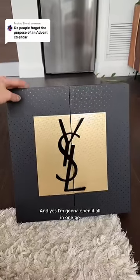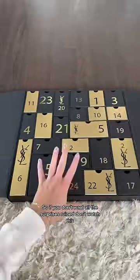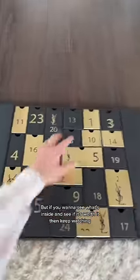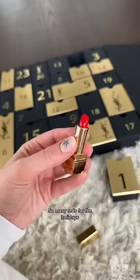We're back with another advent calendar and I'm gonna open it all in one go. If you don't want all the surprises ruined, don't watch this. But if you want to see what's inside and see if it's worth it, keep watching. Day one we have a lipstick — so many reds for the holidays.